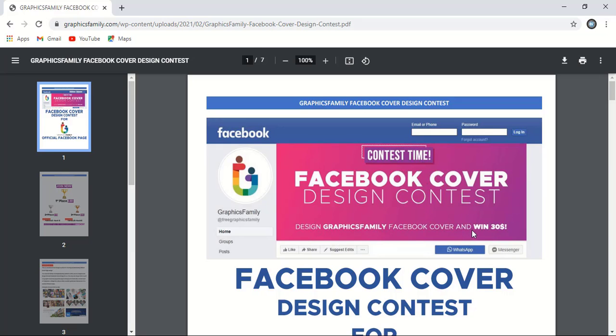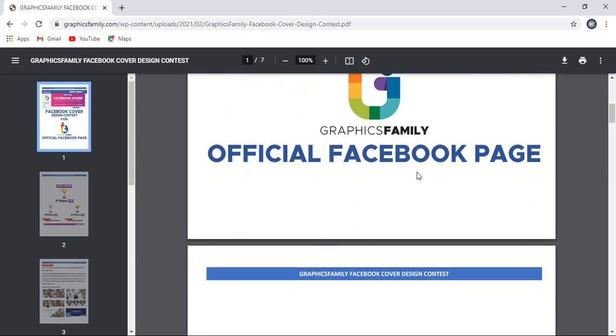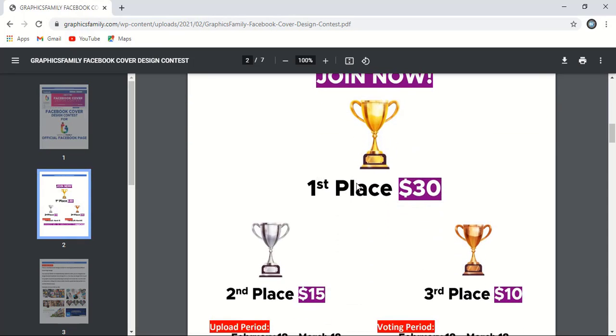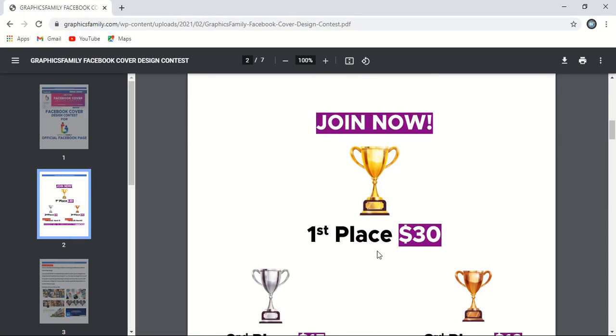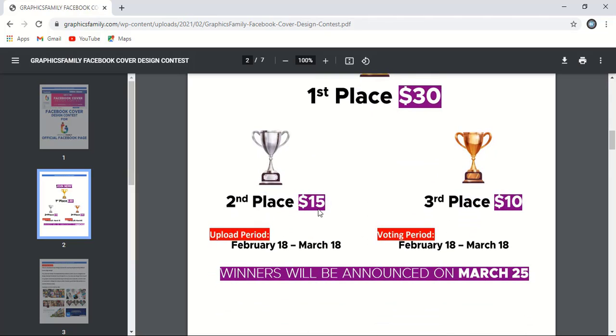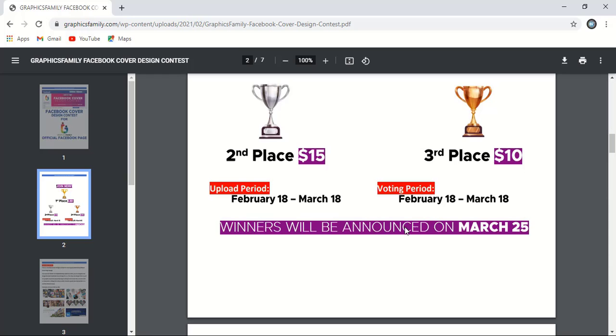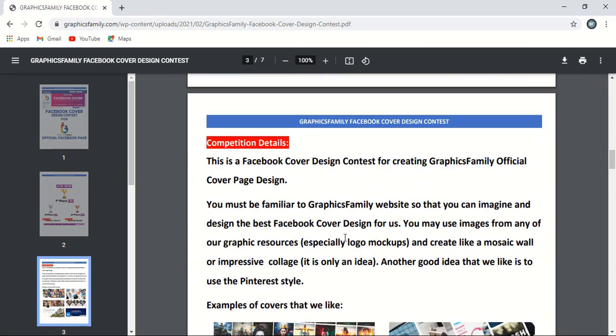Once you open this PDF, you'll find all the terms and conditions. The contest is a Facebook cover design contest for the Graphics Family official Facebook page. Prizes are: first place $30, second place $15, and third place $10. The winner will be announced on March 25, which means you have almost 25 days to submit your design.